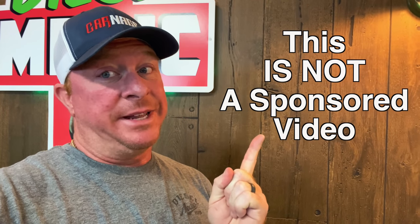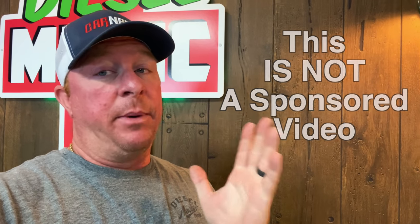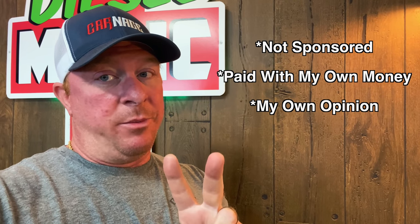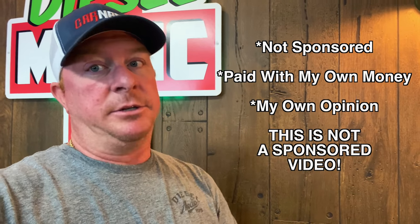Before we get started in today's video, I want to be very clear — this is not a sponsored video. Everybody wants to cry about videos being sponsored and did somebody send you something for free? This is not a sponsored video. I paid for it with my own money. It's my own opinion.